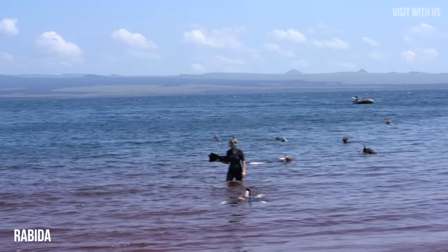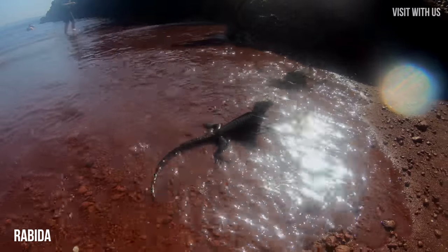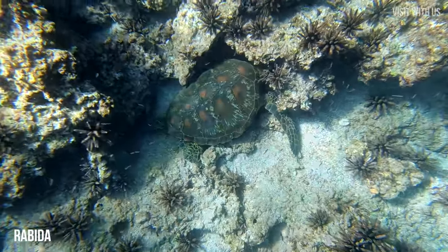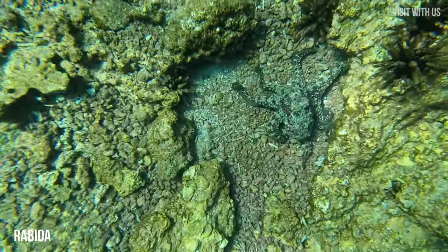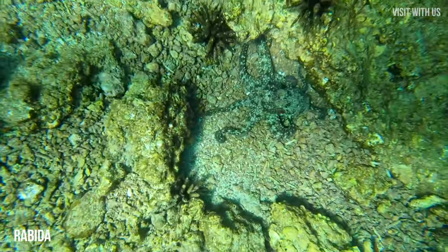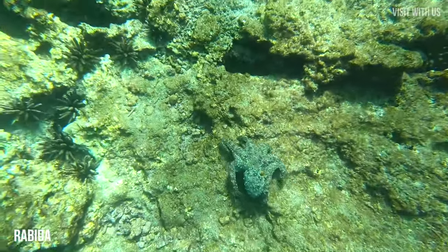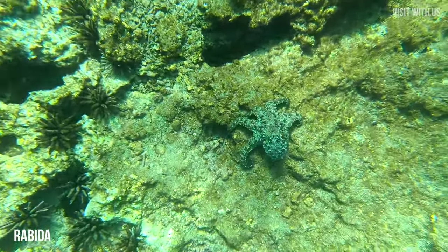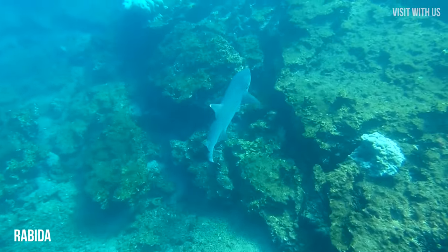Finally, we had enough time for a spot of snorkeling off the beach, where we saw some incredible marine life including marine iguanas, a sleeping turtle — I hope he didn't have his head stuck in that coral — an incredibly well-camouflaged octopus, and a shark. Thankfully not a hungry one.